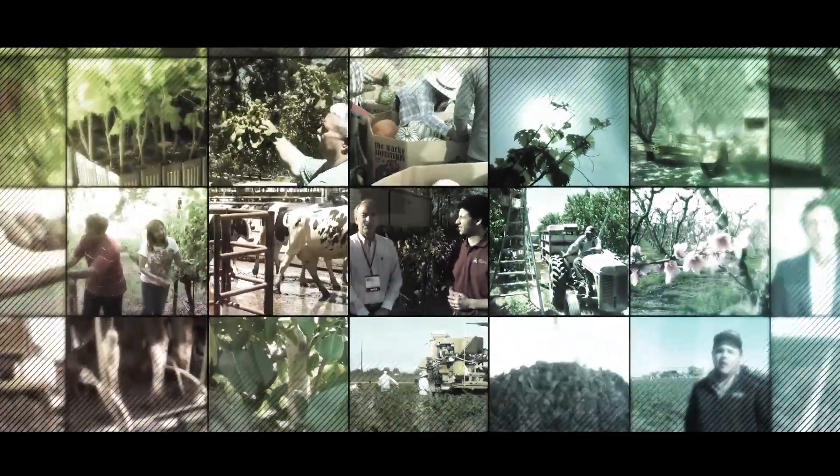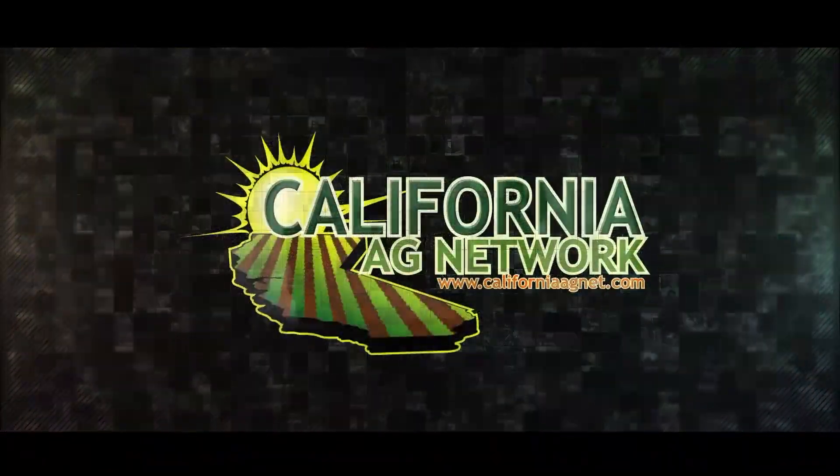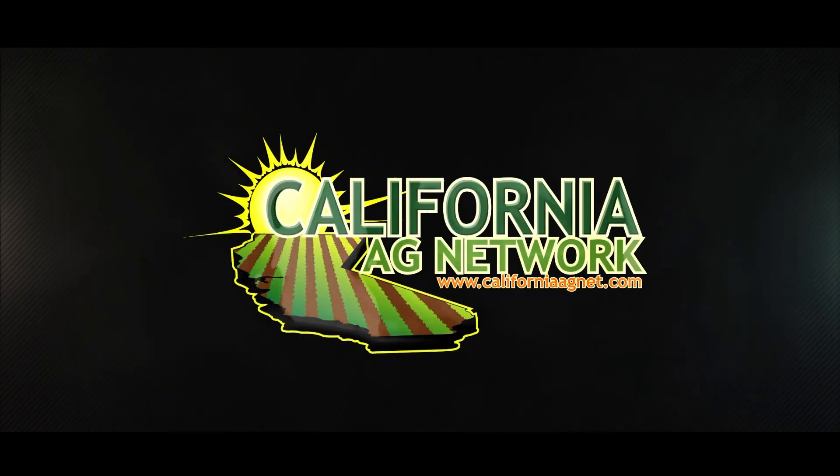Stay current on what's going on in the hazelnut industry and all this great research coming out of Oregon State University Extension in Pacific Nut Producer Magazine. I'm Matthew Malcolm, PacificNutProducer.com. We'll see you next time.